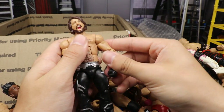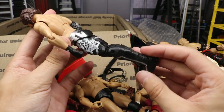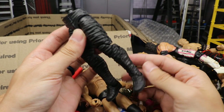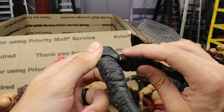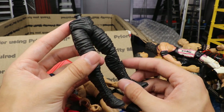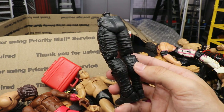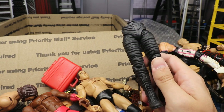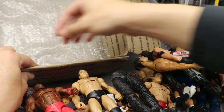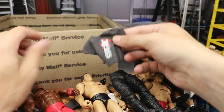We have a WWE Championship, a Jakks World Heavyweight title, a red Money in the Bank briefcase, and Elite 51 AJ Styles — very underrated figure, beautiful stuff. Then what I think is from the Defining Moments Undertaker first release — these are legs I might be able to use to create an Undertaker custom figure. And last but not least, a Big Gold World Heavyweight Championship and a custom Rated-R Edge t-shirt. What a haul!